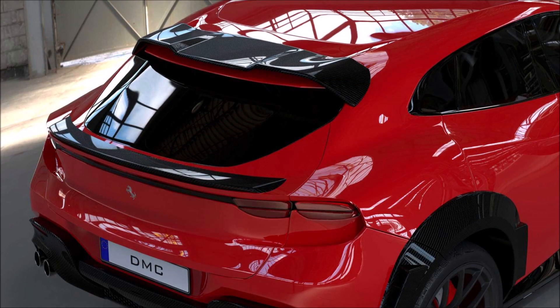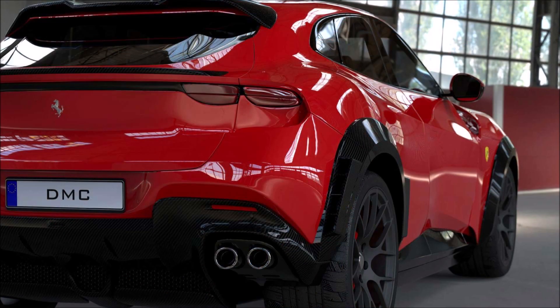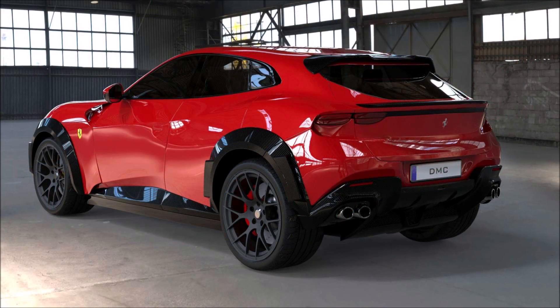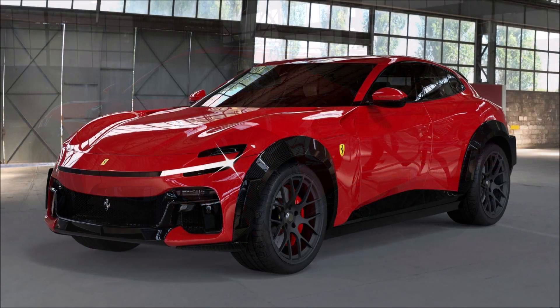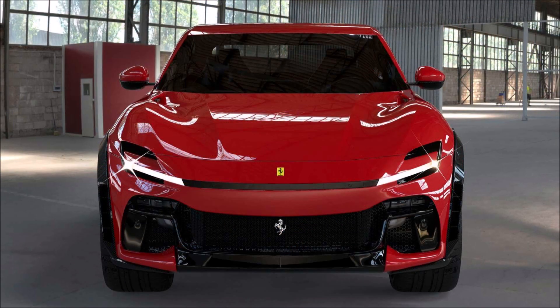Even though it costs more than a Rolls-Royce Cullinan, the first SUV from the prancing horse out of Maranello was literally snatched up from the market. No one knows Ferrari's annual quota for the Purosangue, but what we do know is that Ferrari has limited it to 20% of its total production. Last year the automaker sold 11,155 cars, so 20% of that figure is around 2,231 units — which should be the quota for 2022.